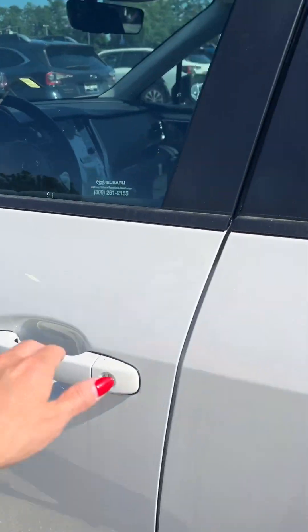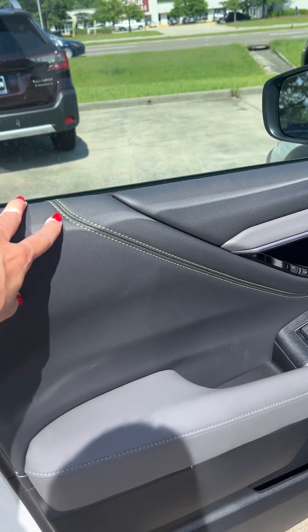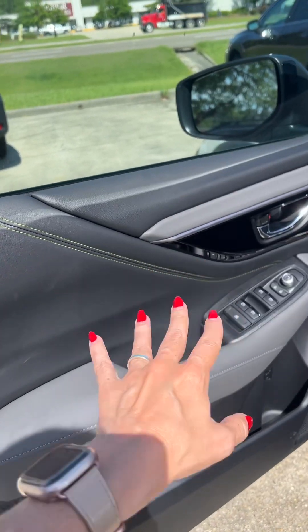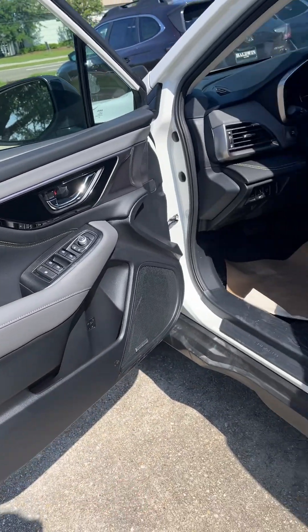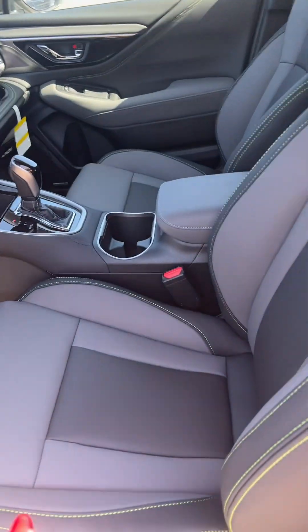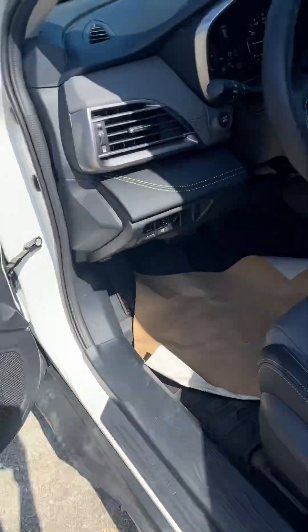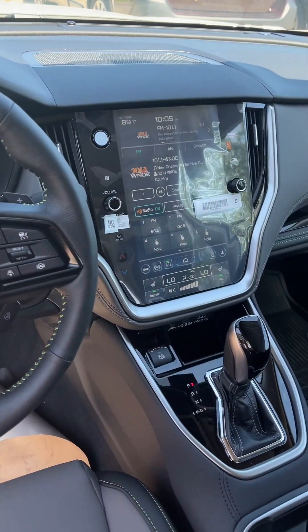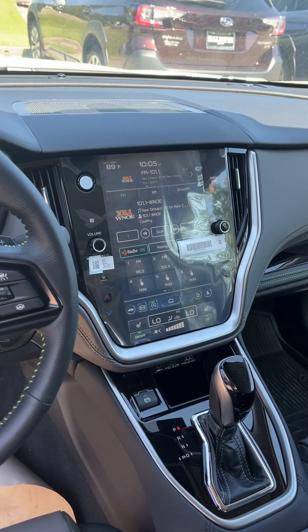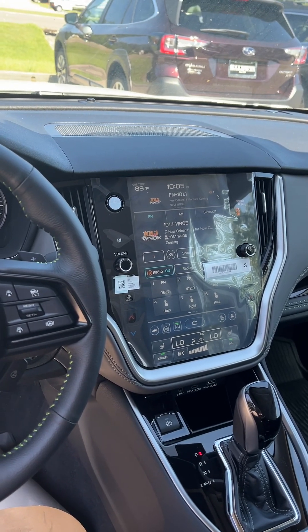Let's go on the inside real quick. First thing I do notice is this gorgeous unique green stitching that they have on the Onyx editions — I do like it a lot, but I know taste and preference is different. You have leather seats, power seats, and a Harman Kardon sound system.